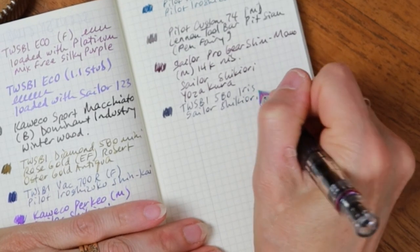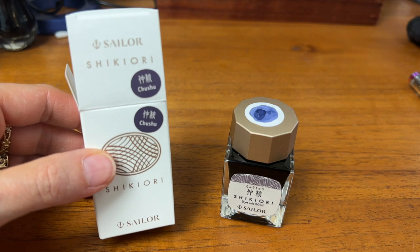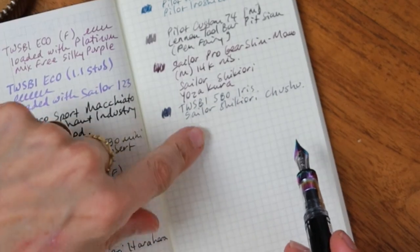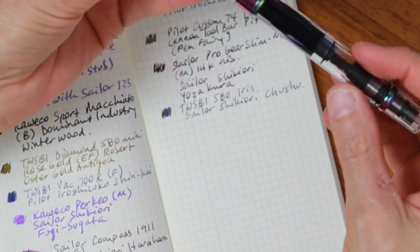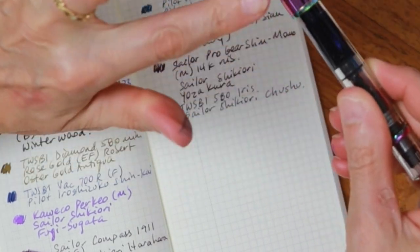It's loaded with Sailor Shikiyori Kushu — if you know how to pronounce that, let me know in the comments. Deep, deep purple — love it. I thought it would be a good match, and it is very legible; a good match with some of the purples in this pen.